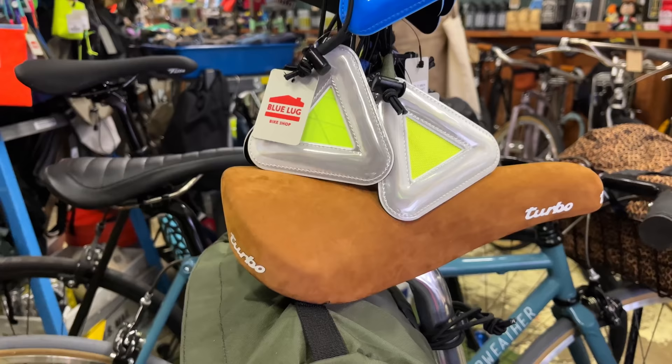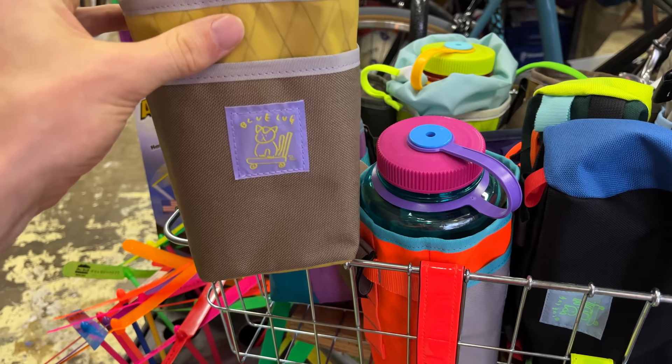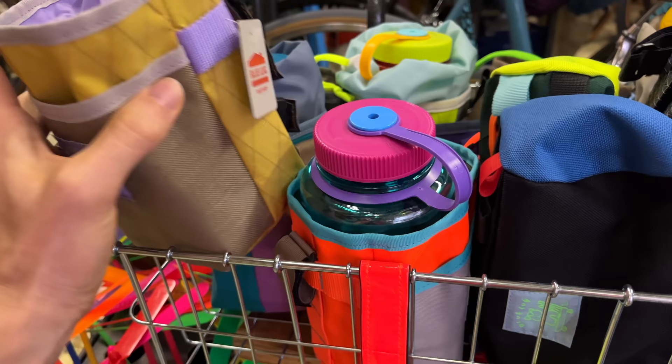A lot of you guys who watch our channel, especially over here in Asia from Indonesia and the Philippines, sent us a lot of requests to come here and do a tour of this shop. And just not just the amount of bikes, but all these accessories, the cool colors they use — just the uniqueness of it all. There's so much cool stuff here.